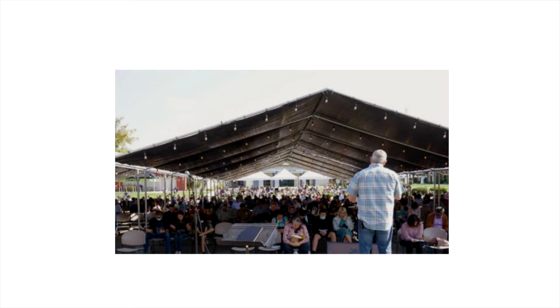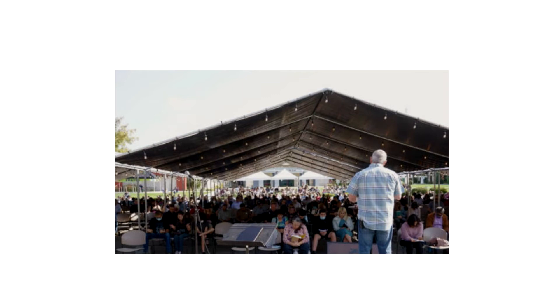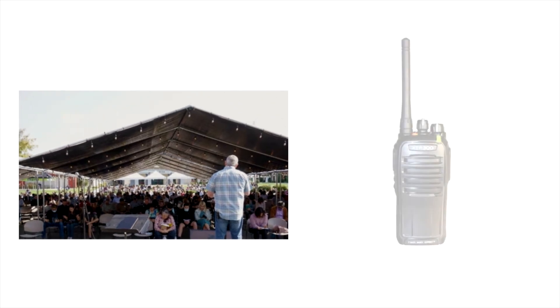The first example is a church possessing a smaller to average size congregation operating outdoors or in a small one-floor facility. For smaller congregations which gather outdoors or under a structure such as a tent, pavilion, or even a small one-floor building, a simple two-way radio system would be ideal. The XTR-300U is a popular option as it provides five watts of power and will allow your team to communicate effectively.